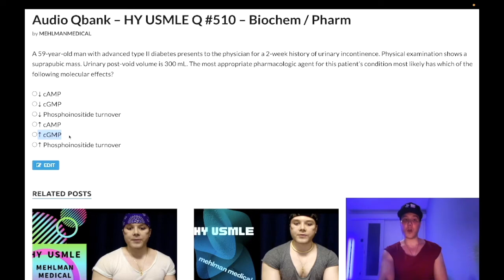Nitrates function to upregulate guanylyl cyclase and increase cGMP. Unrelated to nitrates, sildenafil is a phosphodiesterase-5 inhibitor that prevents the breakdown of cGMP. That's the full discussion — subscribe to the channel if you like the content, I appreciate the time.